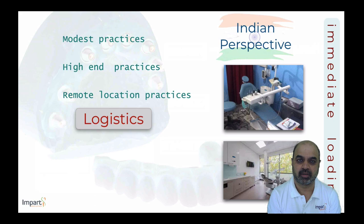In a country as diverse as India, there are various levels of practices across the nation — from fairly modest practices to high-end practices in big cities that rival the best anywhere in the world. There are also remote practices in small towns and villages with good clinicians, but certain logistical issues come in the way of providing patients the right treatment options.